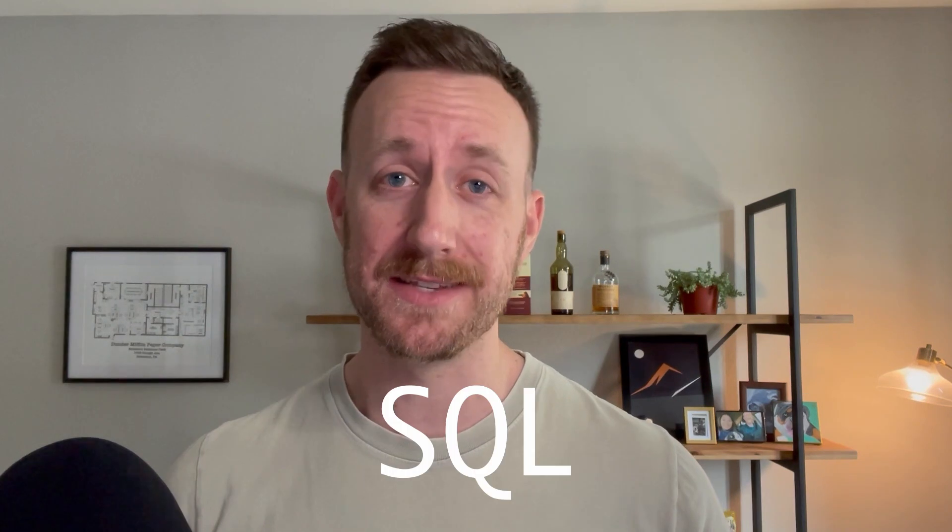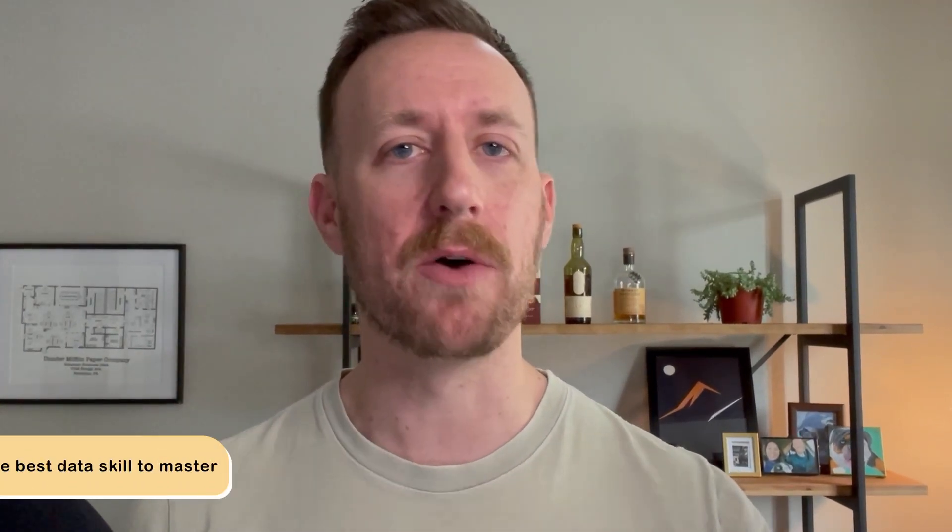The next skill to take on is SQL. SQL is a logic language used for data manipulation and data analysis. It's probably the single best data skill to have — it's well worth the time investment. Here's what to know when you're just starting out: SELECT, FROM, WHERE, HAVING, ORDER BY, GROUP BY, aggregations like average and sum, joins — inner joins being the most common — left joins, right joins, and full outer joins.